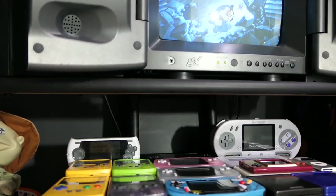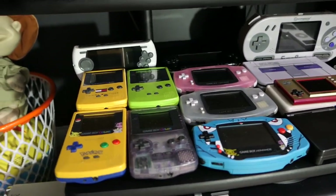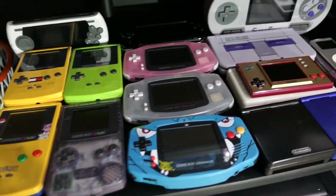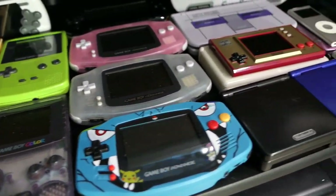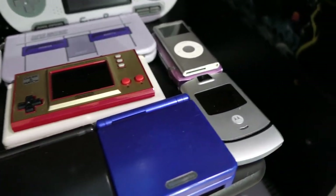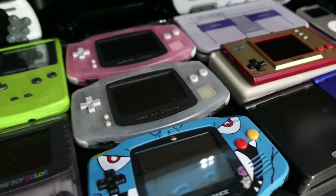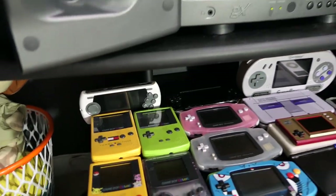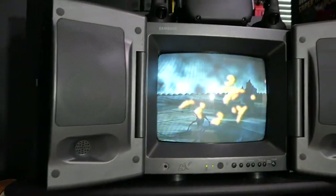That also brings us over to the handheld section. I'm still getting used to the gimbal but there we go — this is my handheld section right here. You can see all my different Game Boy Colors, Game Boy Advance, Game Boy SPs, Nintendo DS, DS Lites, 3DS, Motorola Razors, iPods, PSPs, and other various handhelds all throughout.